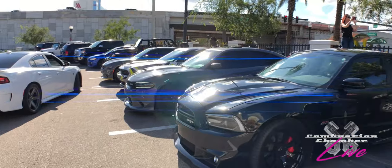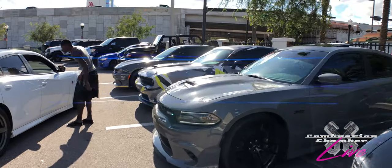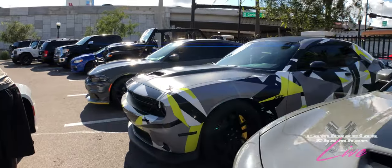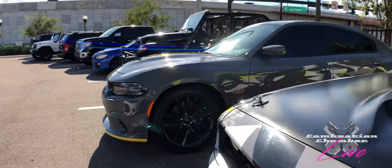As we make our way down here, we've got a 6.4 liter Daytona with a custom wrap. I also want to remind you all to subscribe and hit that bell icon for instant notifications when we go live with new episodes such as this.